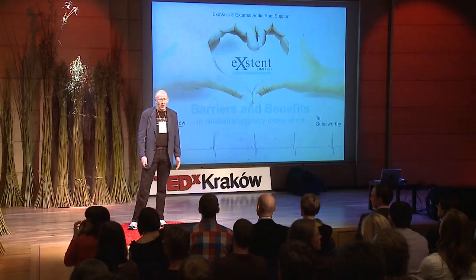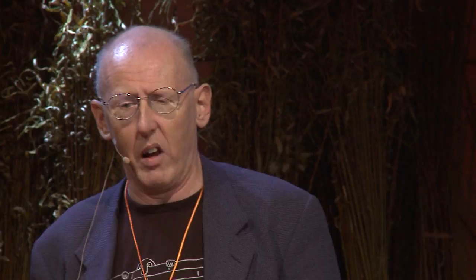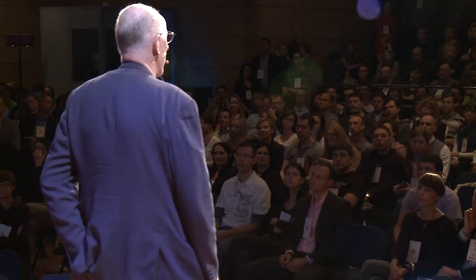I think that multidisciplinary R&D and the innovation that comes from it might be one of those things. I'm going to give you the external aortic root support as an example and look at some of the problems and advantages. I'm a process engineer — I know all about boilers, incinerators, fabric filters, and cyclones — but I also have Marfan syndrome. This is an inherited disorder, and in 1992 I participated in a genetic study and found to my horror that my ascending aorta was not in the normal range.